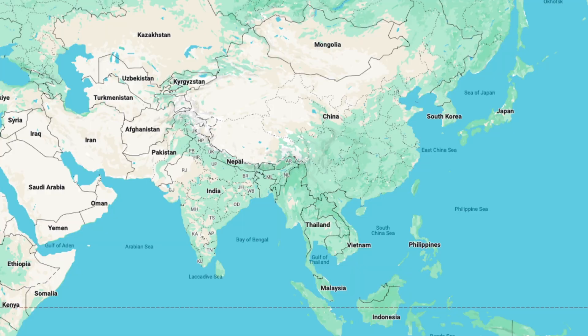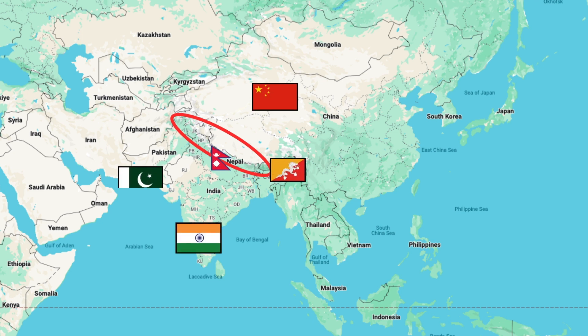It's the highest peak of the Himalayan mountain range that lies right here in China, Nepal, India, Bhutan, Pakistan, and Afghanistan.